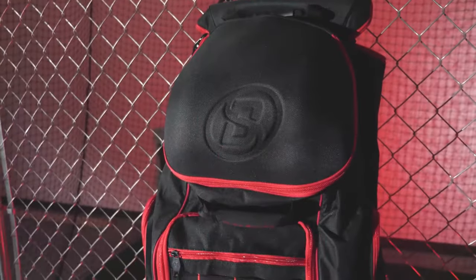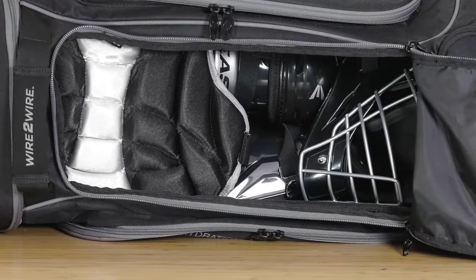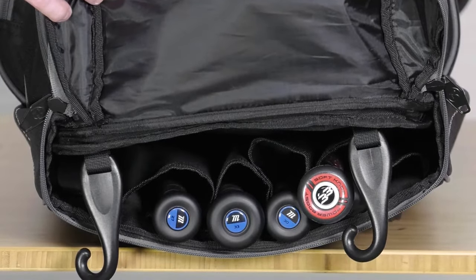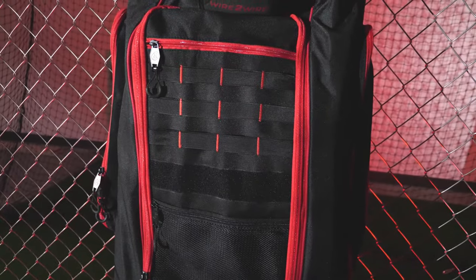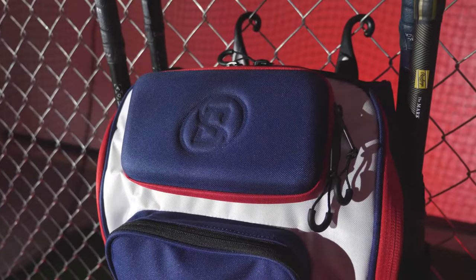Rounding up the list, we have the Wire to Wire Tournament Catcher's Wheeled Bag. This bag is another fantastic option for catchers. It offers a roomy main compartment, a fleece-lined glove compartment, and even a built-in fence hook for added convenience. With its durable construction and easy maneuverability, the Wire to Wire Tournament Catcher's Wheeled Bag is a winner on and off the field.